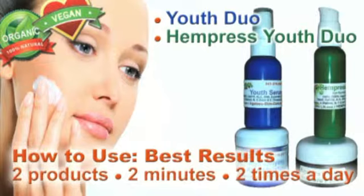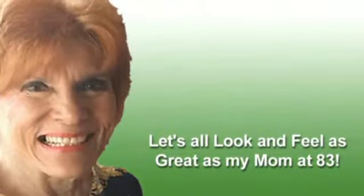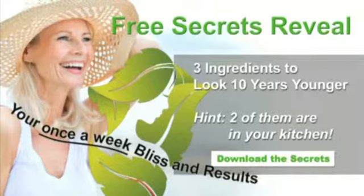As for Youth Duo and miracle systems, they aren't just for women. Jamie Lynn's organic and vegan serums are affordable for everyone over 30 who want to reduce wrinkles, tighten sags, and stay youthful. Look at Jamie's mom at 83. Download the free secrets now — I'm sharing way more than two look-younger ingredients just waiting for you in your kitchen.